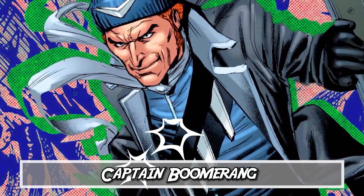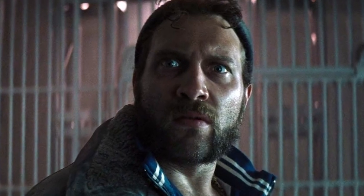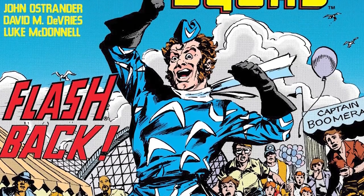Number five: Captain Boomerang. I mentioned Captain Boomerang 2, but we have to talk about the original OG Captain Boomerang. We saw him in the first Suicide Squad movie played by Jai Courtney, and he made his first appearance in The Flash issue 117. George Harkness was originally a Flash villain — and if you can take on the fastest man alive, you've got a pretty good resume.